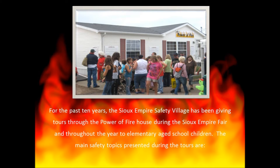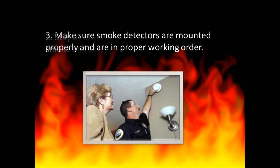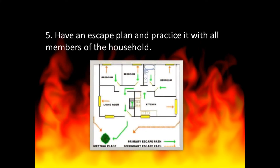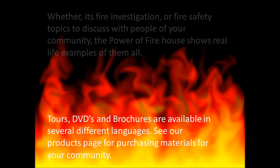The main safety topics presented during the tours are: cooking is the number one cause of fires — always pay attention while cooking; stay as low as possible to stay beneath the hot smoke and toxic gases; make sure smoke detectors are mounted properly and in proper working order; sleep with bedroom doors closed; and have an escape plan and practice it with all members of the household. Whether it's fire prevention or fire safety topics to discuss with people of your community, the Power of Fire House shows real-life examples of them all.